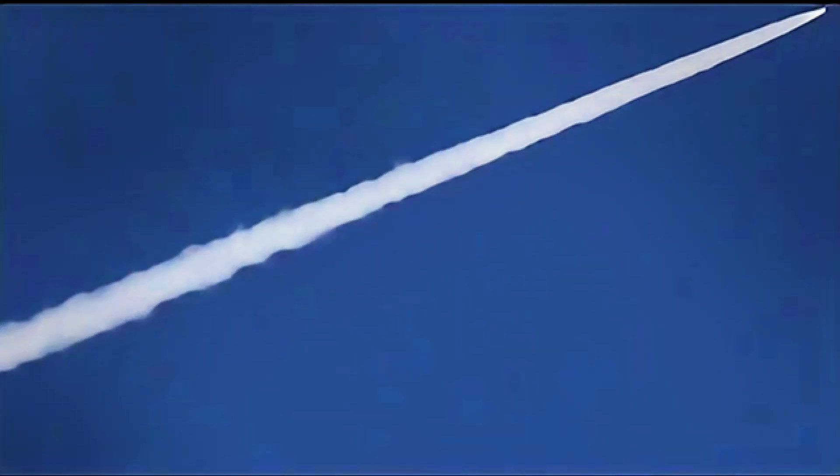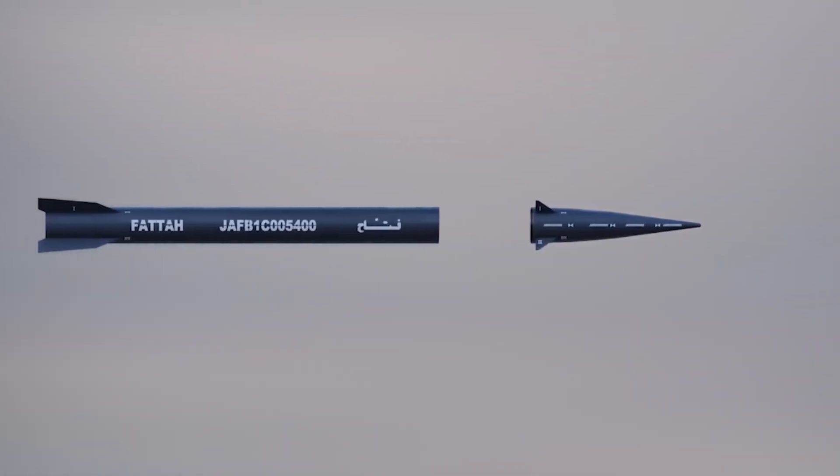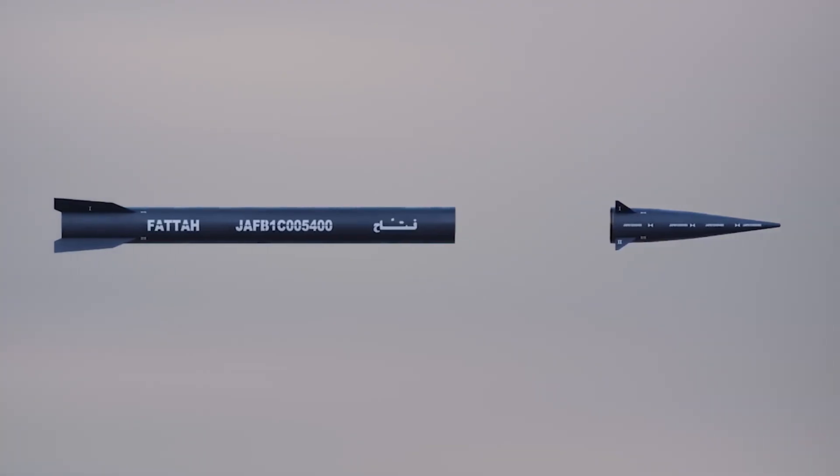And it isn't just fast — the missile zigzags in midair, totally unpredictable. That twisting re-entry vehicle throws missile defenses off course in real time.